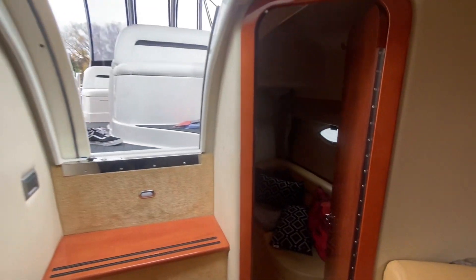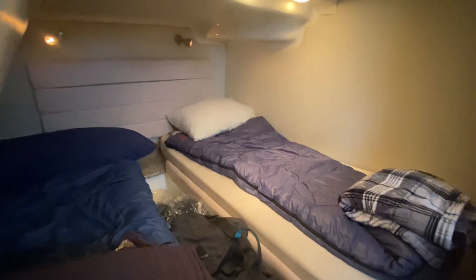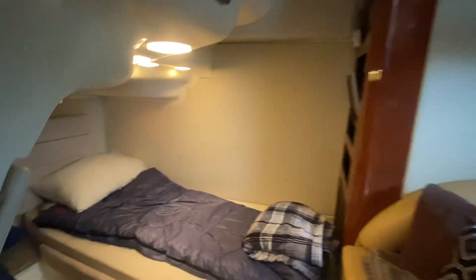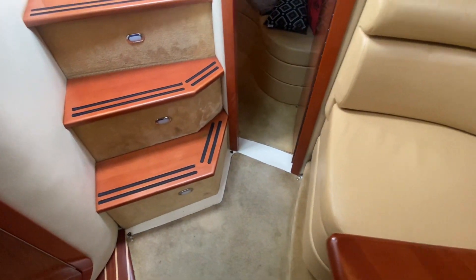On a 35-foot boat, what you typically don't get is an aft cabin — and here there is a true aft cabin. You can see right now that they're split, but it can also be converted into one single bed. There's also a locker behind this door here, and snapping carpet all throughout the boat.